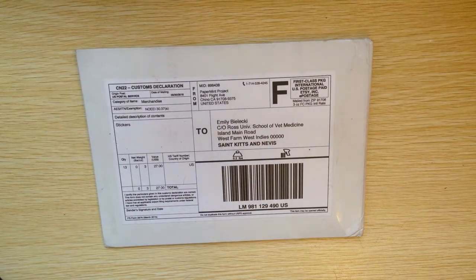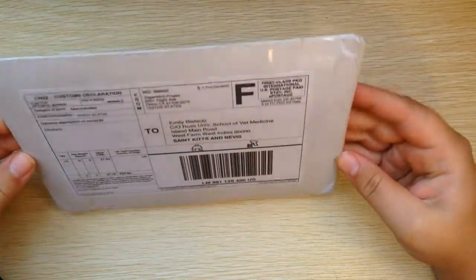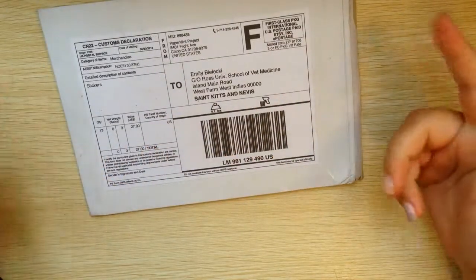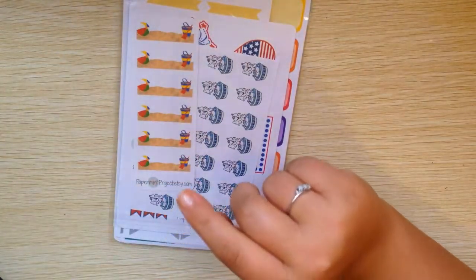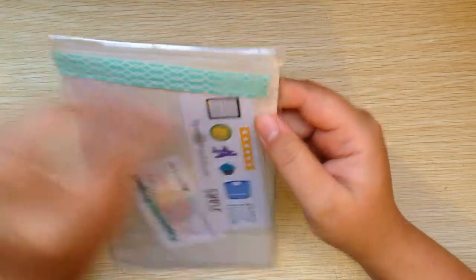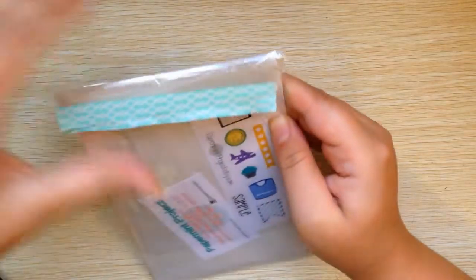Hello everyone, it's Emily here. Today I just got these stickers in the mail. I got them from Paper Mint Project and I just thought I would haul them for you guys. I kind of forgot what I ordered because it's been a while. I live in the absolute middle of nowhere and I'm not in the U.S. right now for vet school, so everything takes a very long time to get here.